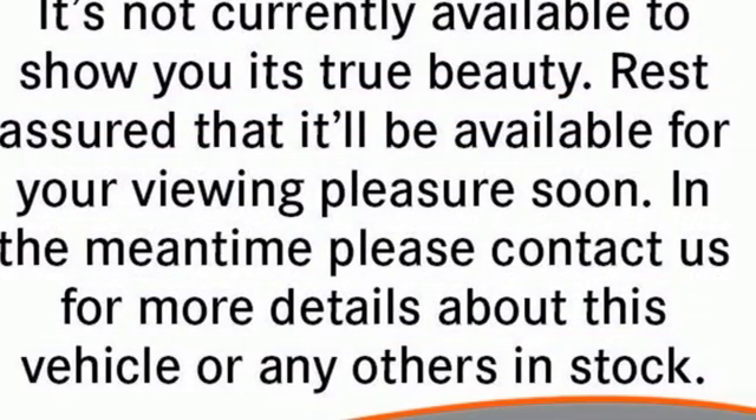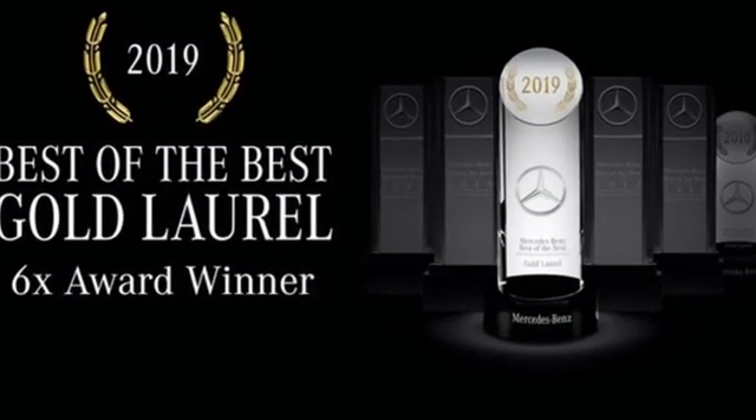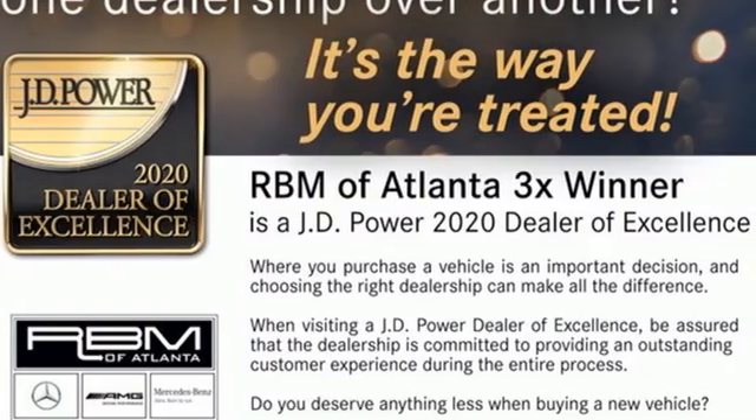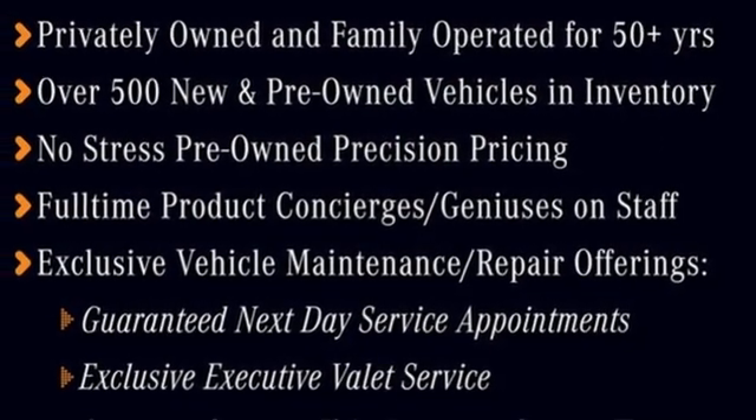Edmunds.com explains Audi has managed a high-tech presentation without a sacrifice in comfort or warmth. When you drive an Audi, the design and performance make sure you stand out in a crowd. There's even more to see in person — take it for a test drive today.